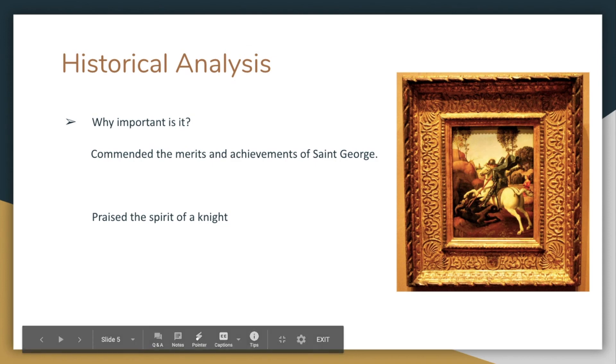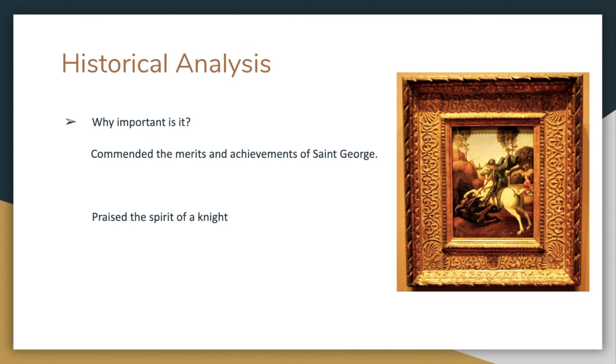Lastly, I want to say why this painting is still well known in the world. It is important because it strongly commends the merits and achievements of St. George by presenting his braveness to save the princess. Moreover, because of St. George's Christian belief, it is also important in the spirit of Christianity.